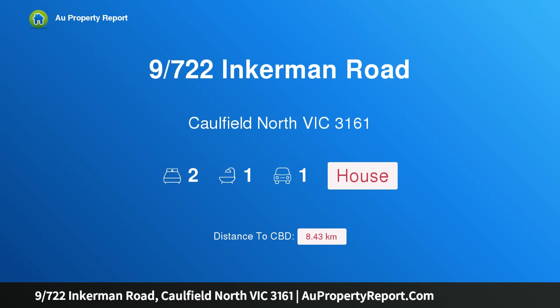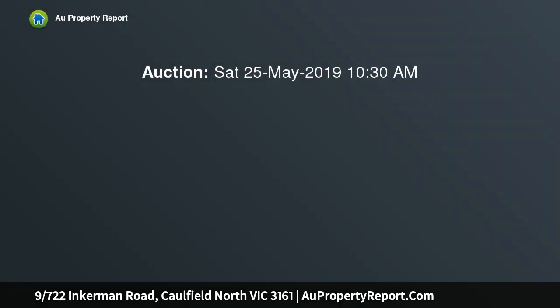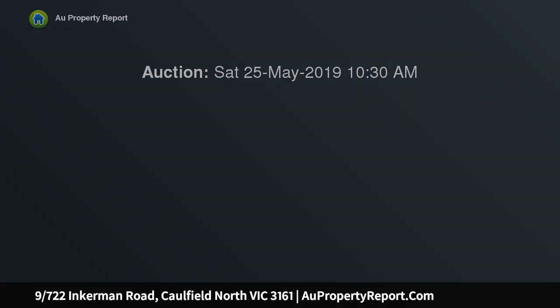Hi, I am glad to introduce property 9722 Incomen Road, Caulfield North Victoria, 3161 — a prized park position, directly opposite Caulfield Park, which is over 60 acres of parkland.